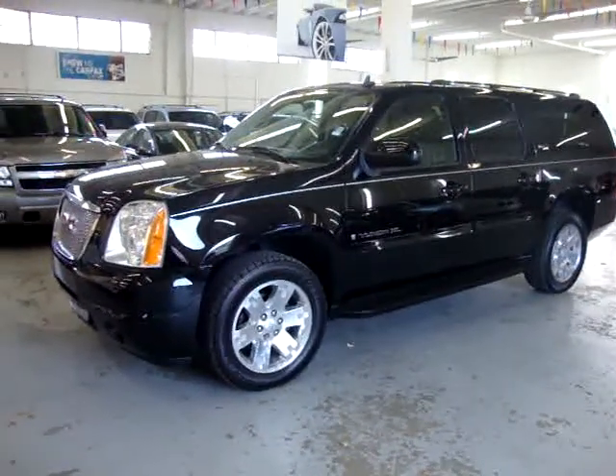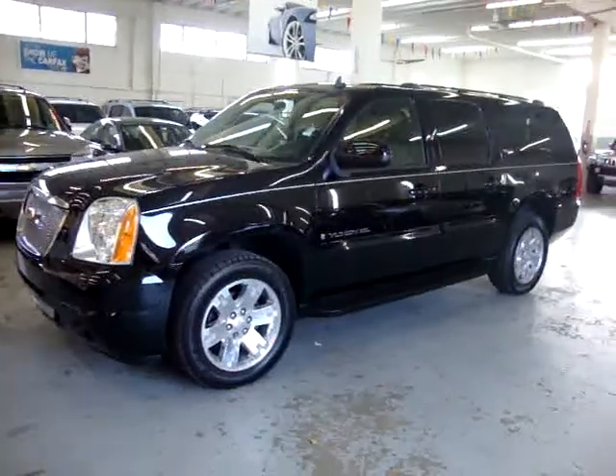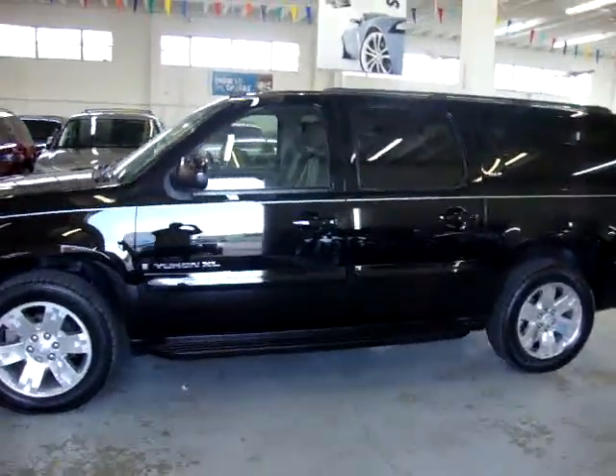Up for sale now at VehicleMax, we have a 2008 GMC Yukon XL SLT. The XL is the long wheelbase version. It is jet black on the outside with ebony black leather inside.